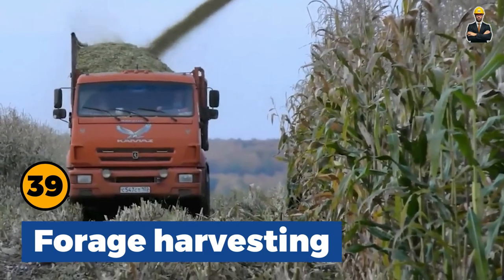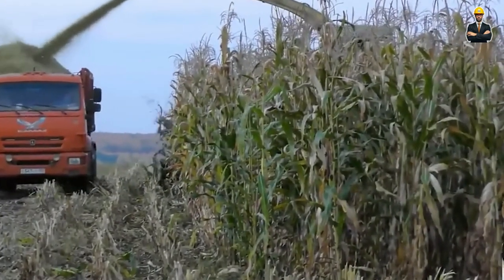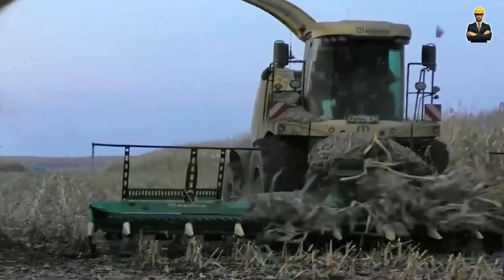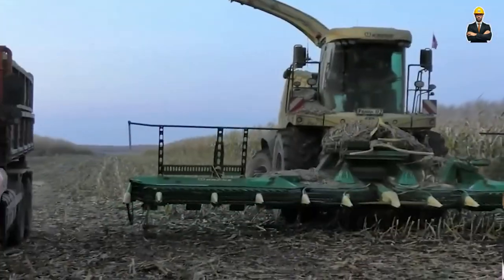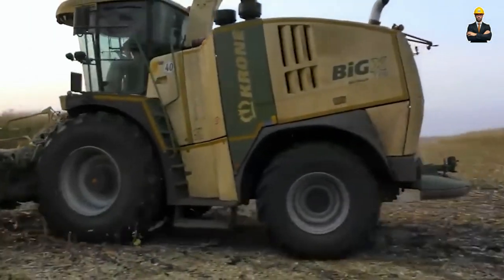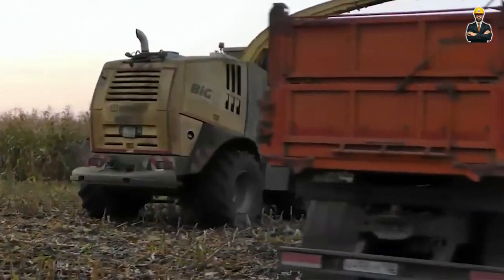Forage Harvesting: A machine with a 775 horsepower engine, capable of reaching speeds up to 40 km per hour and a wide 10.5-meter mower system, is an excellent choice. This forage harvester can hold up to 45 tons of fodder, ensuring continuous and efficient operation in large field areas.